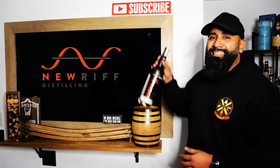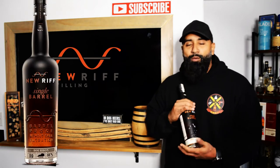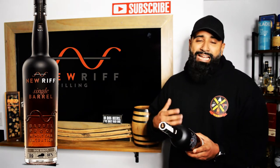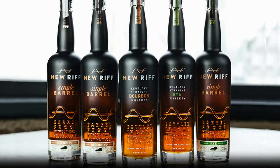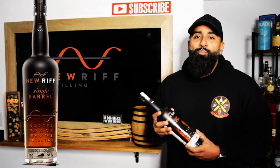This is New Riff Single Barrel — their third expression I picked up while I was down in Kentucky. This specific bottle was hand selected for Liquor Locker, barrel number 16 Tech 11640. Their single barrel is barrel proof without chill filtration — none of their bottles have chill filtration. The last two I reviewed were bottled in bond and they were amazing.